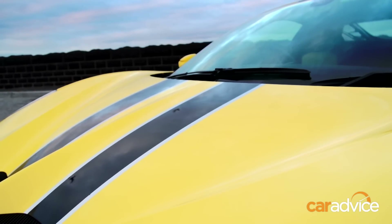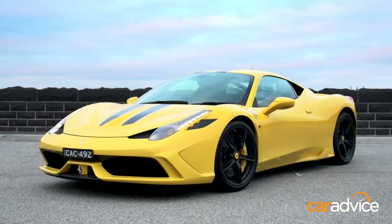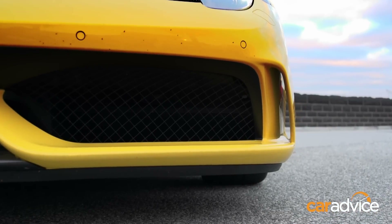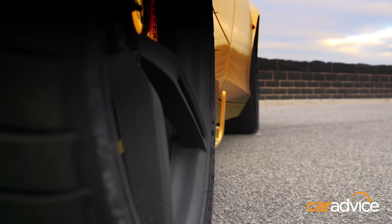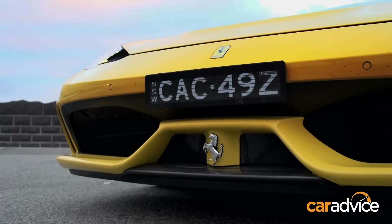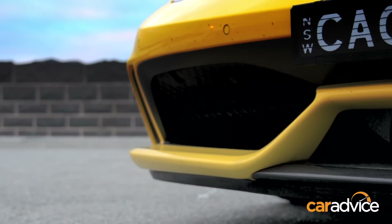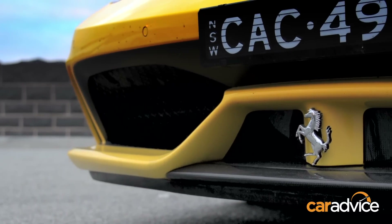We can't see those changes, but we can admire the beautiful bodywork of the Speciale that is noticeably different to the Italia's. There are turning vanes at the front corners and shark fins at the side, all designed to keep airflow heading in the right direction to boost downforce. At the front are two horizontal flaps